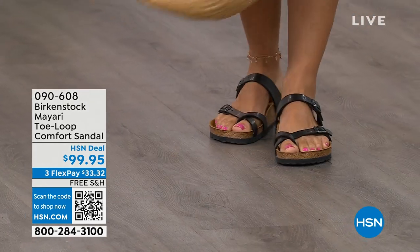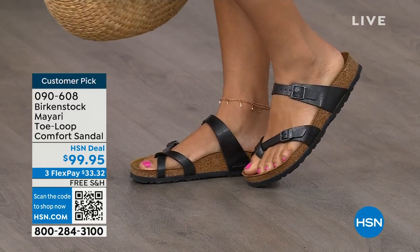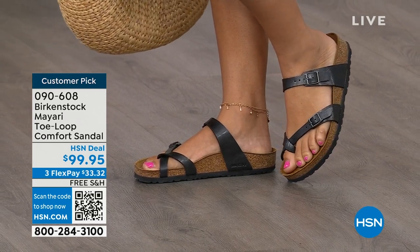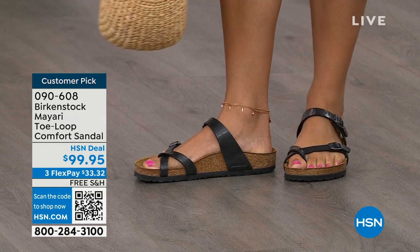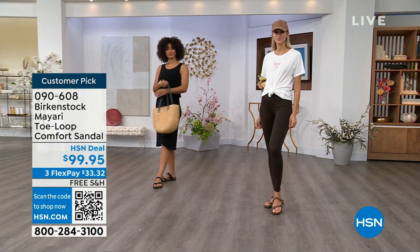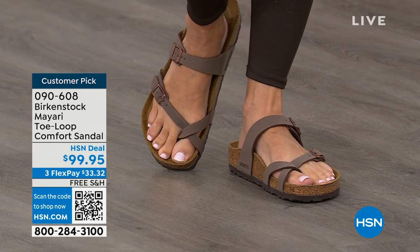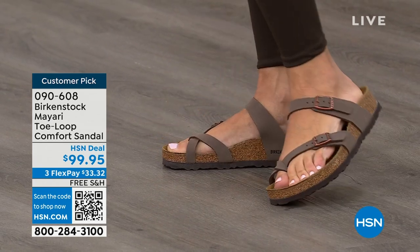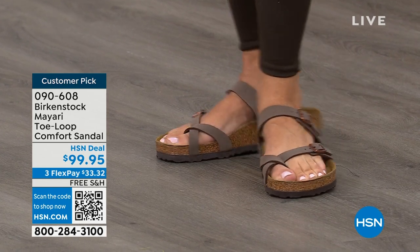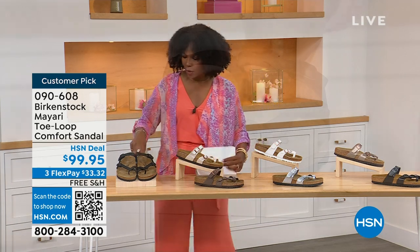I want to start off with this shoe. This style is called the Mayari — it's a toe loop comfort sandal, and these are true Birkenstocks. There are a lot of imitators out there that try to look and feel like Birkenstock, but this is where it all began. These are customer picks on hsn.com. The shipping is free, the flex pay is $33 and change, and I'll show you all of the colors.